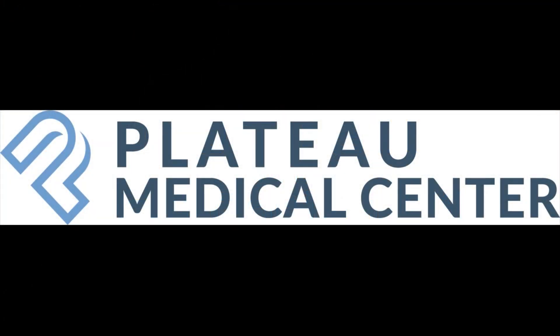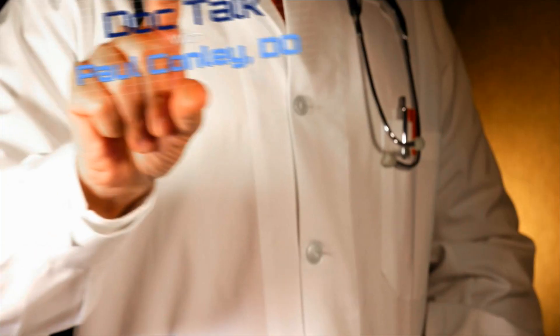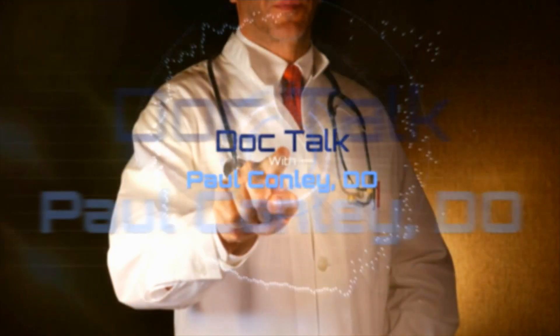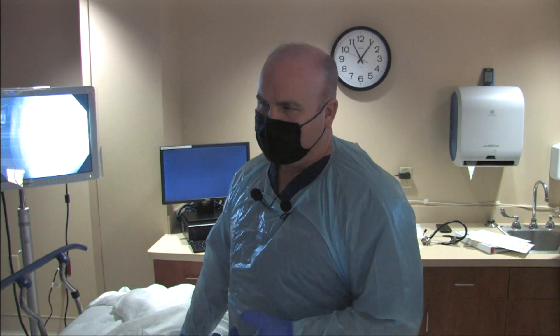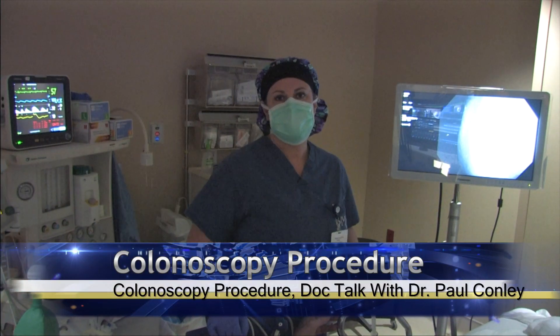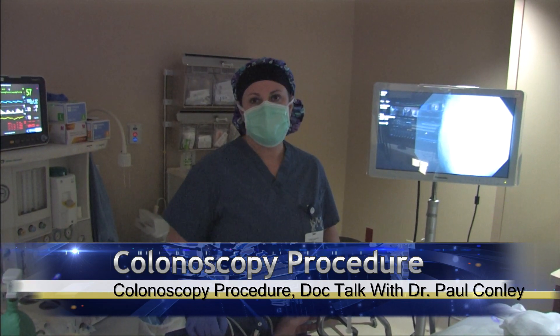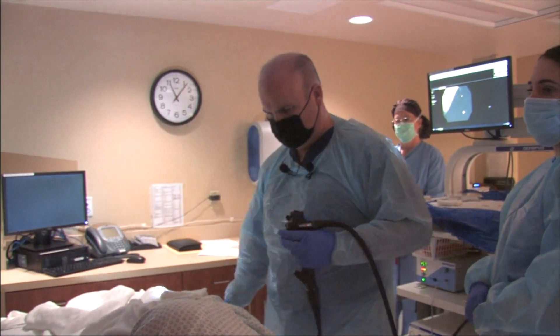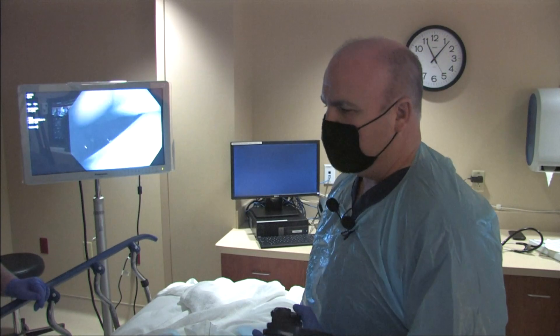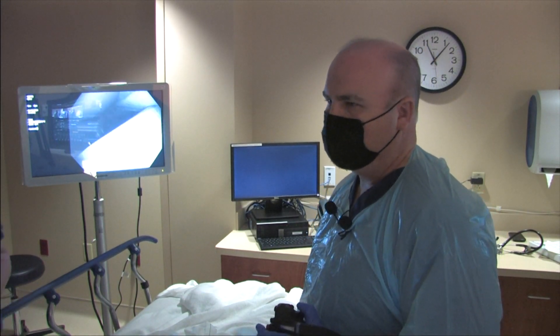This is DocTalk with Dr. Paul Conley. Hello, I'm Dr. Paul Conley, host of DocTalk, and welcome back. We're now in the endoscopy center here at Plateau Medical Center, where you folks are going to witness a colonoscopy. During the procedure, our patient is going to be receiving anesthesia from our nurse anesthetist. Maria is going to be providing sedation throughout the entire procedure. It's a very safe procedure, and the patient is going to be sedated and completely monitored during the entire exam. The patient will have absolutely no sense of the colonoscopy at all, which allows us to take that 15–20 minute procedure and look for polyps.